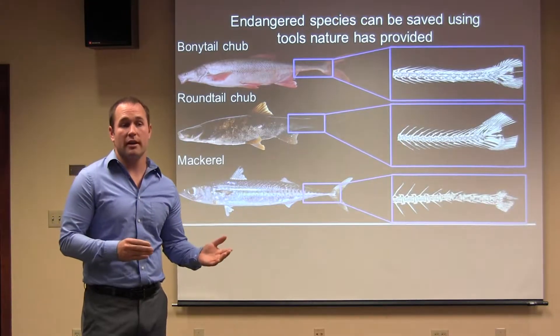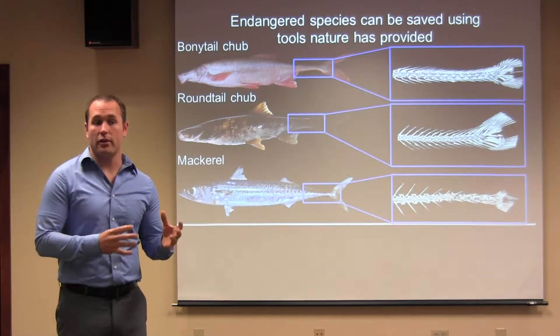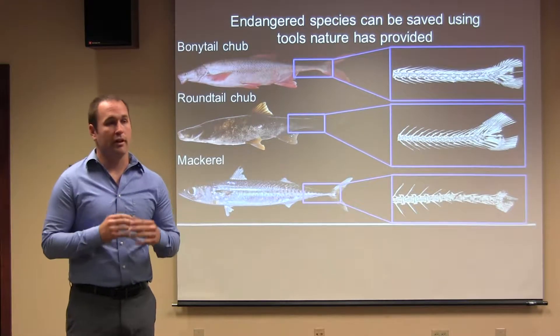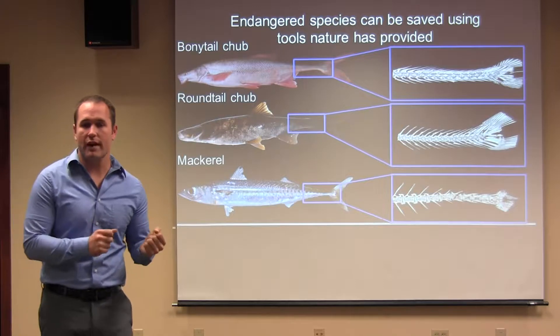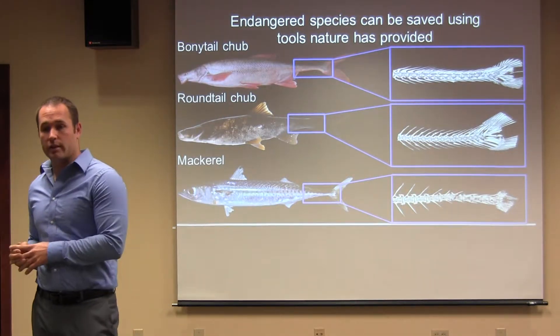We think this is in part because we do not know a lot about the biology of this fish, specifically about their anatomy and physiology. And this is where I fit in. I'm interested in improving survivorship through understanding anatomy and physiology of bony-tailed chub and their relatives.